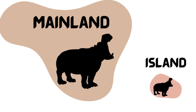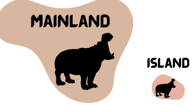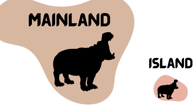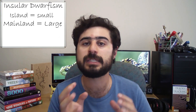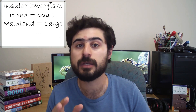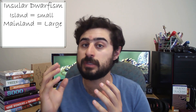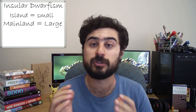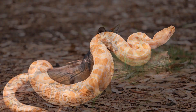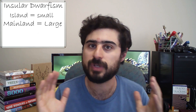Insular dwarfism is a reduction in size of large animals over many generations, resulting in an average smaller body size compared to their mainland cousins. This is different from the intentional dwarf breeds created by humans. Insular dwarfism is usually seen when large mainland species colonize a small island. Examples include the pygmy hippopotamus, the pygmy mammoth, dwarf Burmese pythons, the Channel Island fox, and Madagascan leaf chameleons, just to name a few.